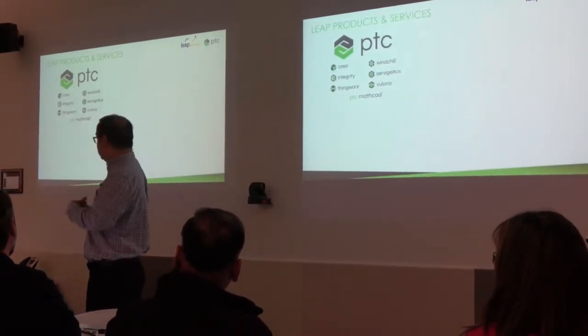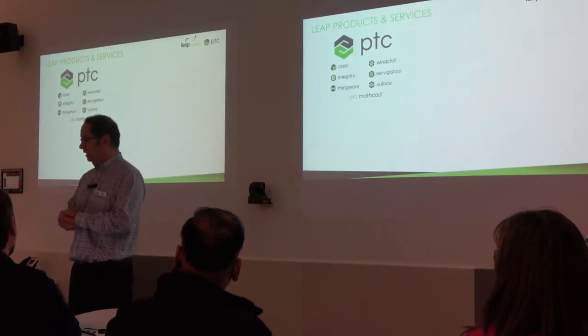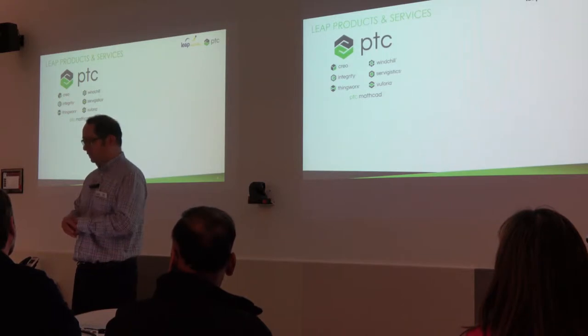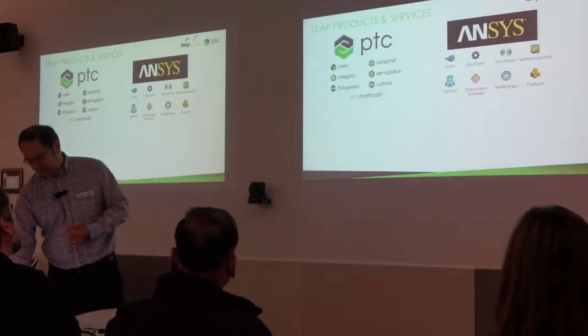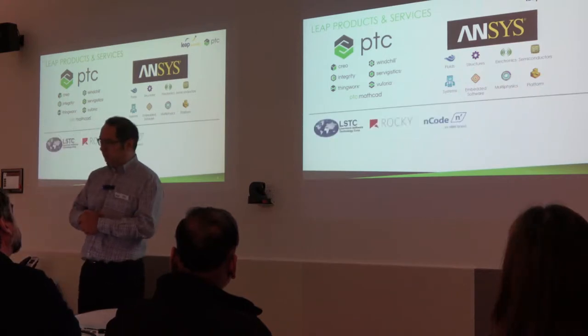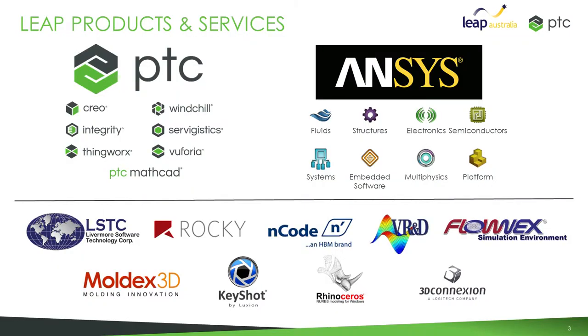In my role at Leap, I've got a long background in the PTC space and I manage the PTC technical team around the country. We also look after ANSYS, the world's largest simulation software company, covering full multi-physics simulations — structural, thermal, electromagnetic, and combinations of all of these. We also cover a range of other software vendors for crash and blast simulation, materials handling simulation, injection moulding simulation, and fatigue simulation.